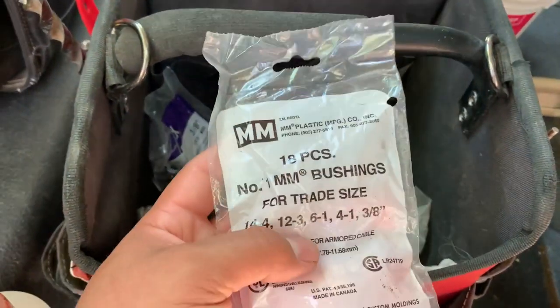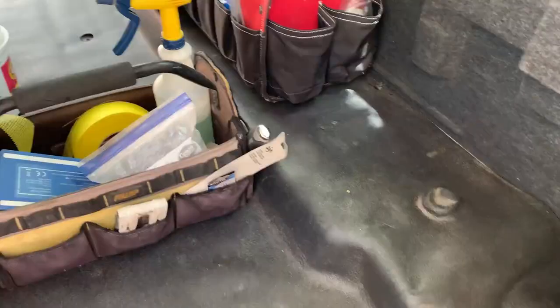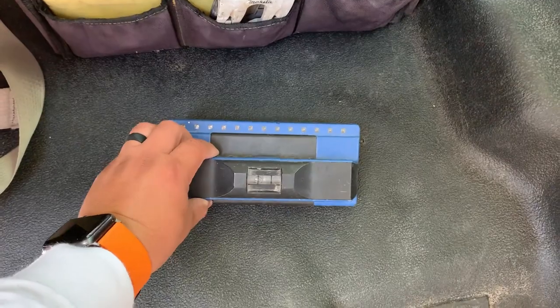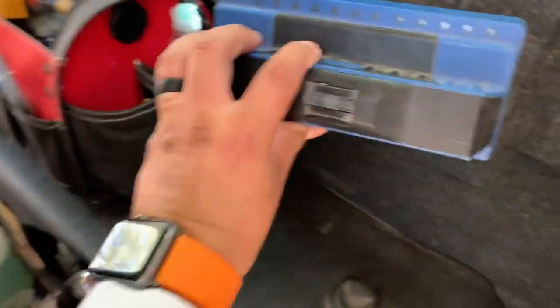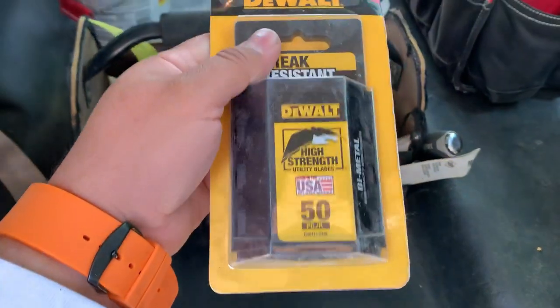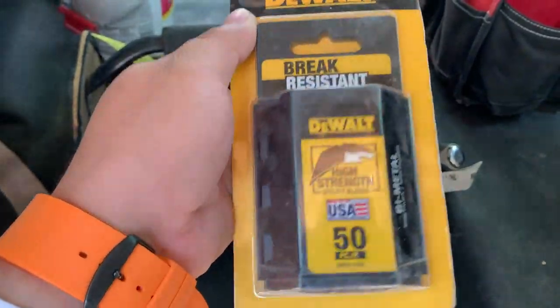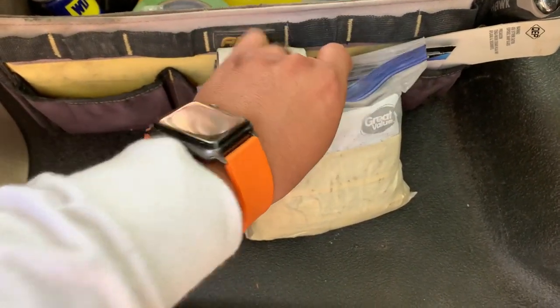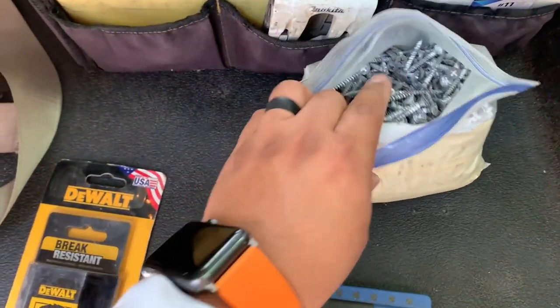This is my favorite stud finder — it picks up studs very quickly and displays clearly where they are. It has become one of my most trusted tools. I go through knife blades very quickly, so I keep a pack of them to replace as needed. I have a bag of drywall screws I recycle — I don't like throwing them away when I can just reuse them.